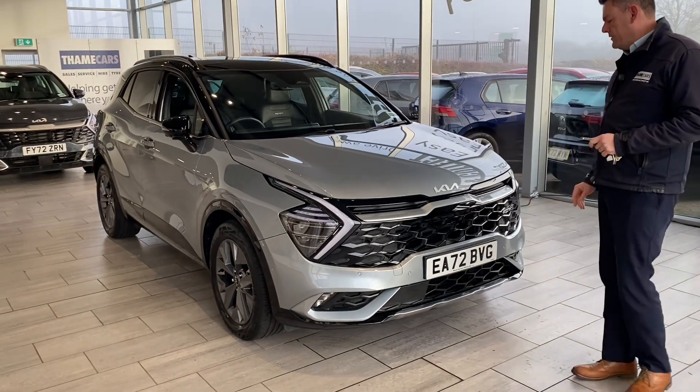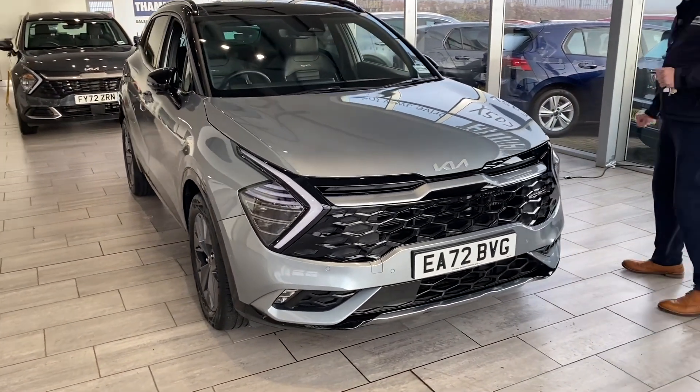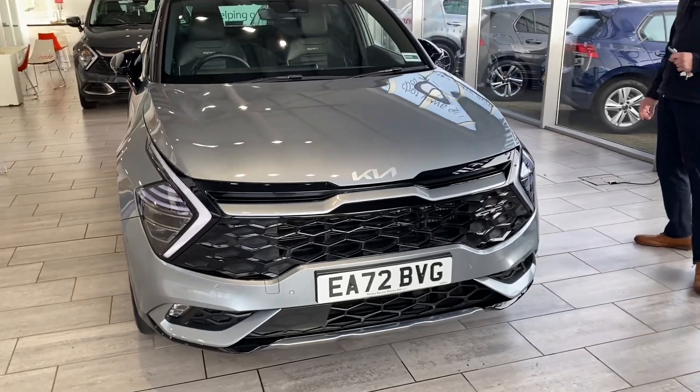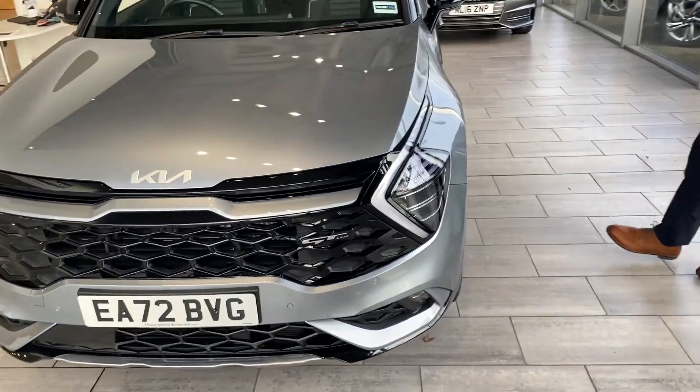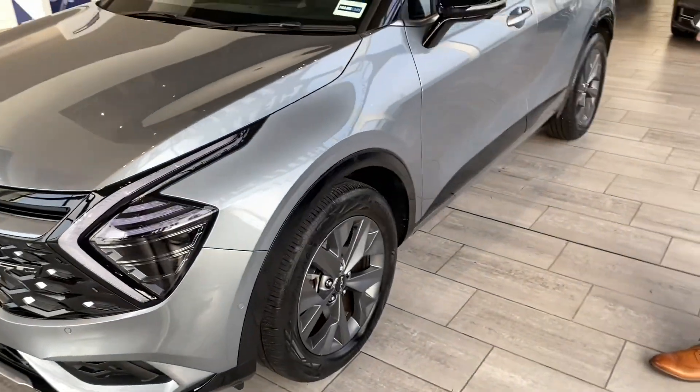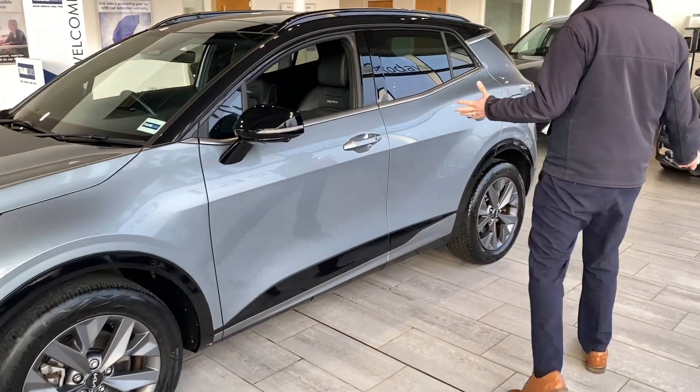So we are excited about this one — we don't get too many of them. This is a GT Line S Kia Sportage hybrid with the 1.6 turbo petrol engine, so it's got plenty of power — 246 PS to be precise. It's got 18 inch unmarked grey alloy wheels, it's finished in lunar silver, and the spec is huge.